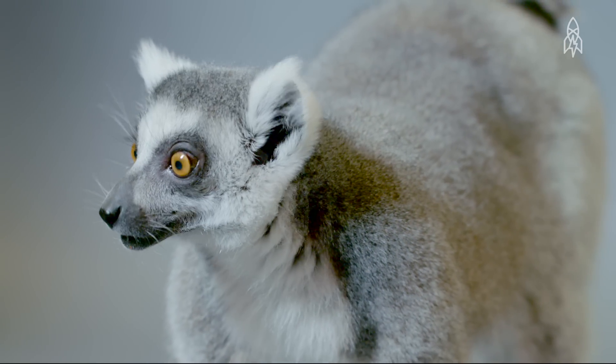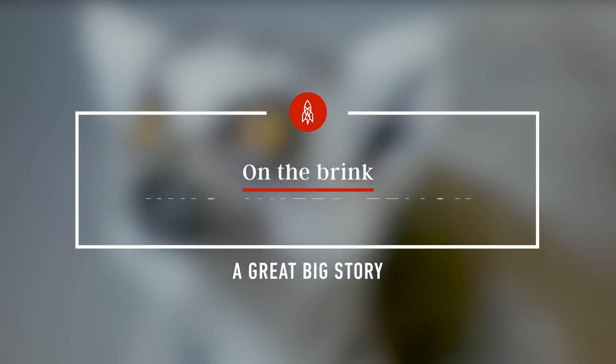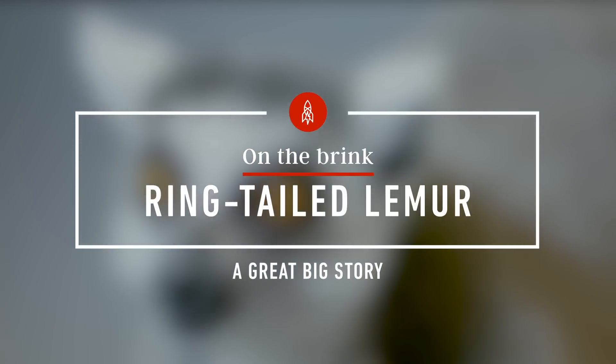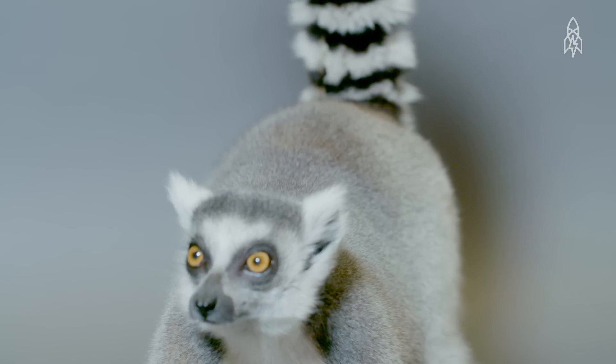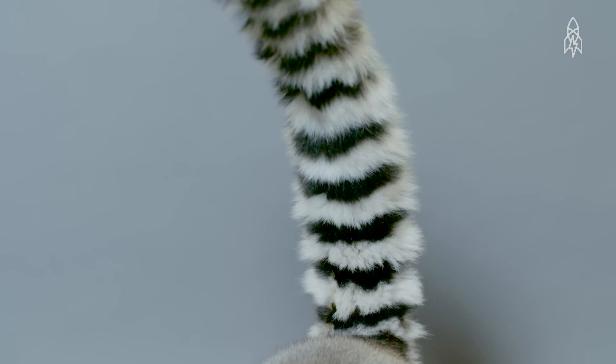This is Teres, a ring-tailed lemur. He is quite the character. Of the hundred or so species of lemurs in Madagascar, the ring-tailed lemur is easily the most iconic because of its black and white ringed tail.